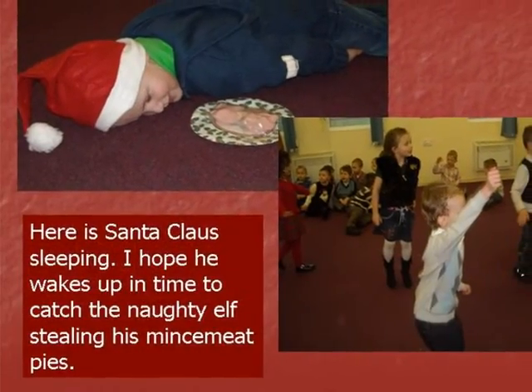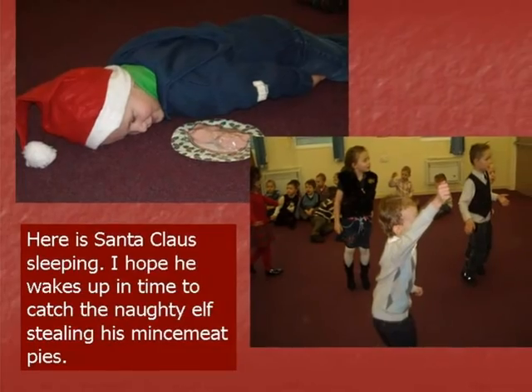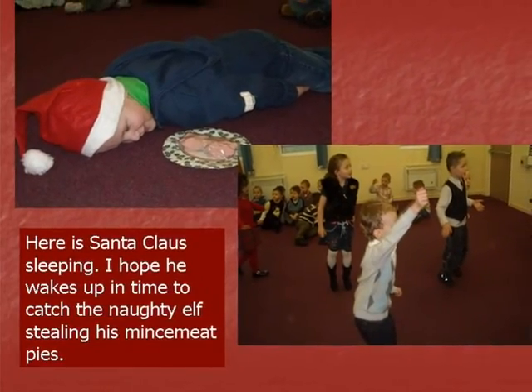Here is Santa Claus sleeping. I hope he wakes up in time to catch the naughty elf stealing his mincemeat pies.